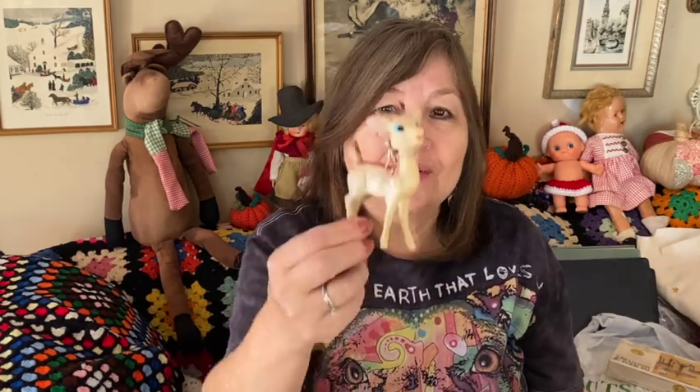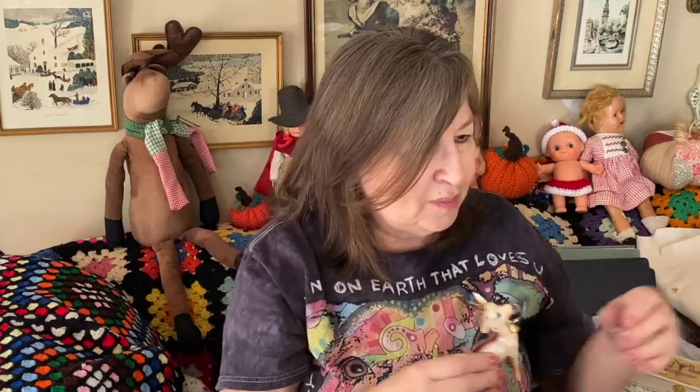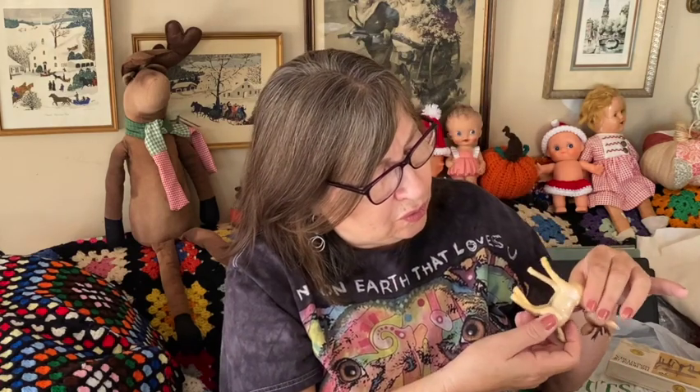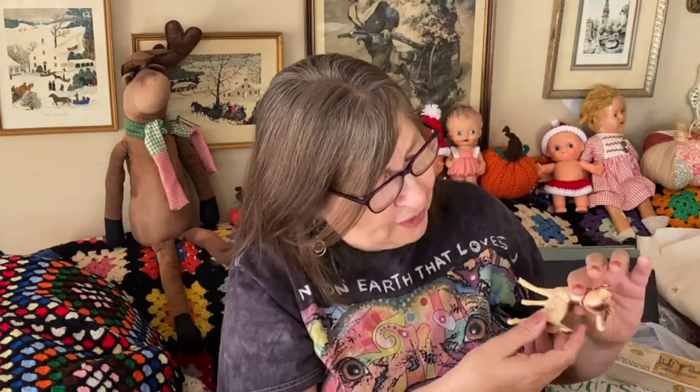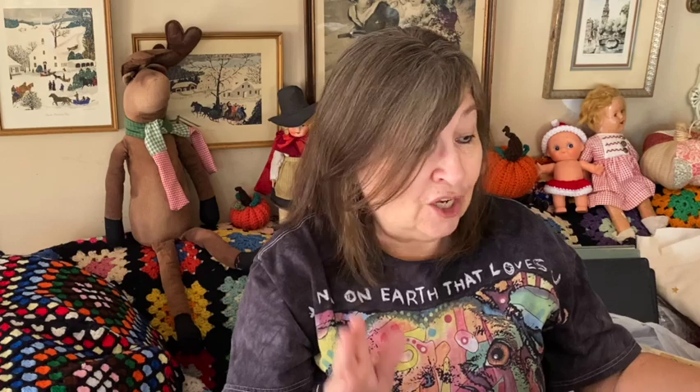Back to my doll lady — I call her the doll lady. I got this reindeer from that bag of ornaments. Oh, this is just so precious. I think it says Japan on the bottom — yes, made in Japan. That's a keeper for me. It might go in a craft project.